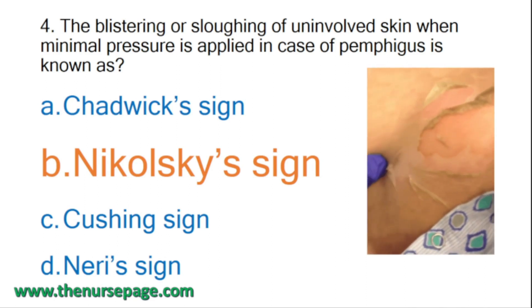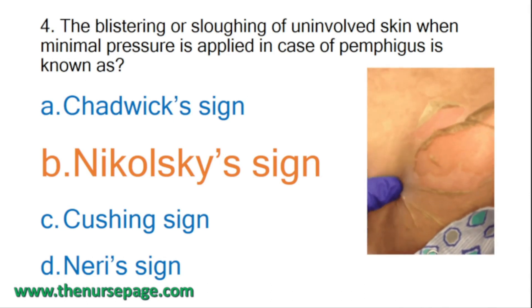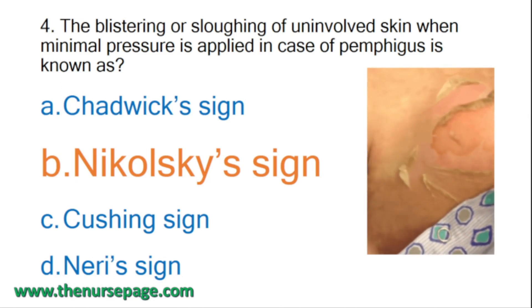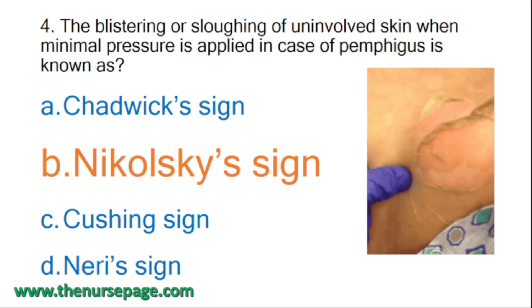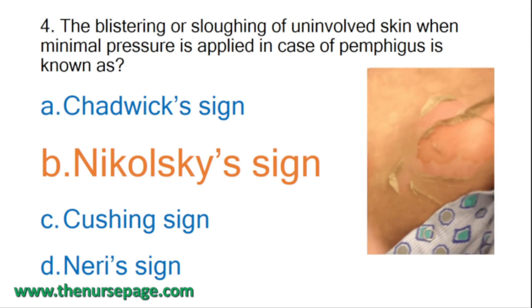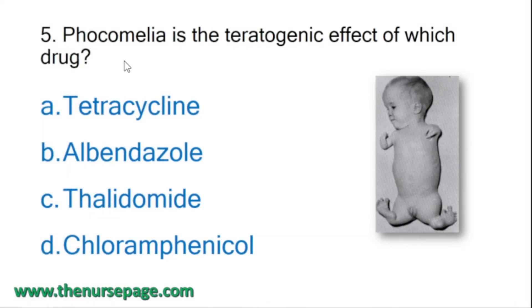Pemphigus is a rare group of autoimmune diseases that causes blisters on the skin and mucous membranes throughout the body. It can affect the mouth, nose, throat, eyes, and genitals. Pemphigus vulgaris is the most common type of pemphigus, and the usual locations of blisters are the mouth, skin, and genital area.